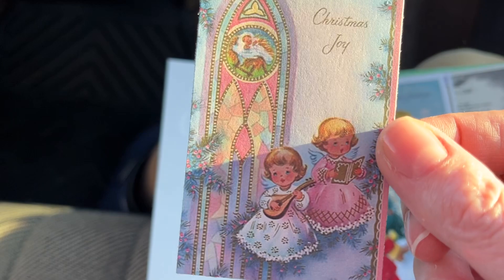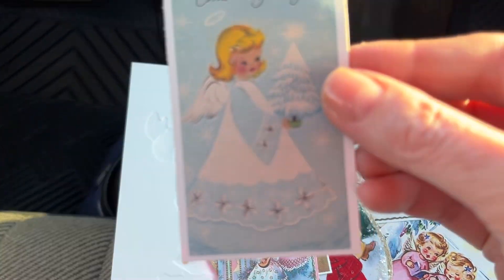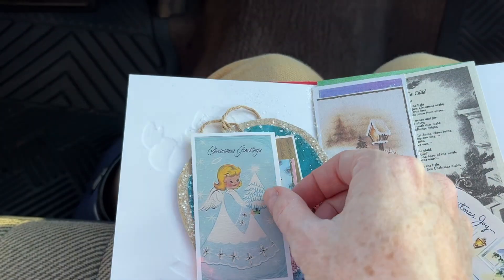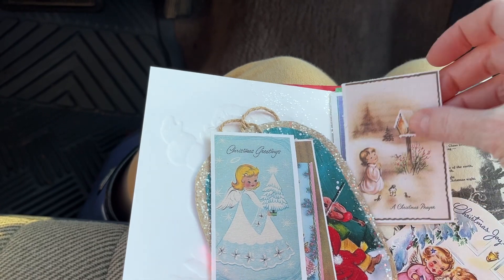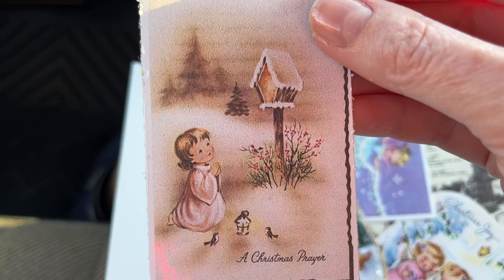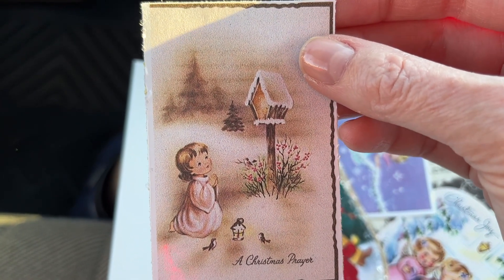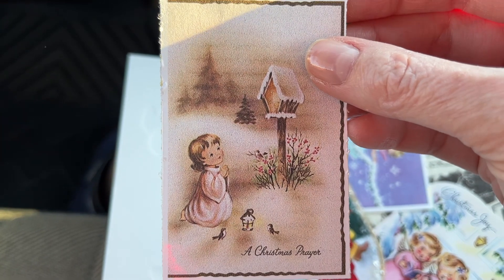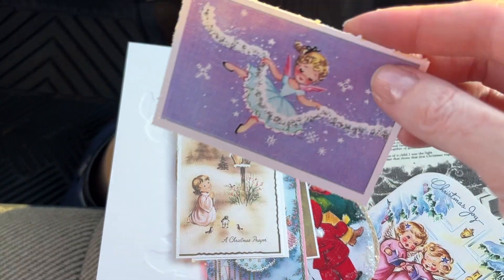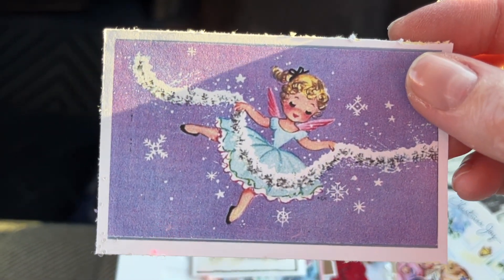And then we have singing angels. She's got a lute — I think that's a lute. Look at her, she is so cute. Little birdies! I worry about birds when it's super cold. I know that the Lord designed them to withstand these temperatures, but I always try to take care of the birds in my backyard. That is so cute. You don't often see purple — I love that.